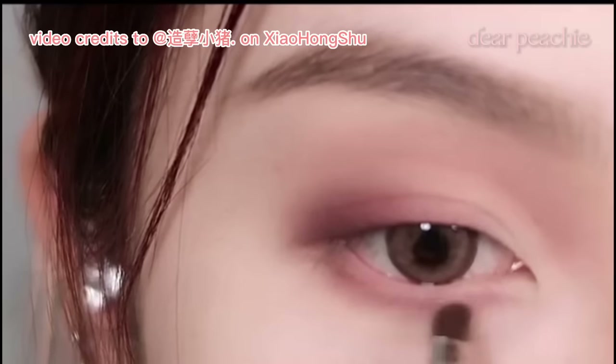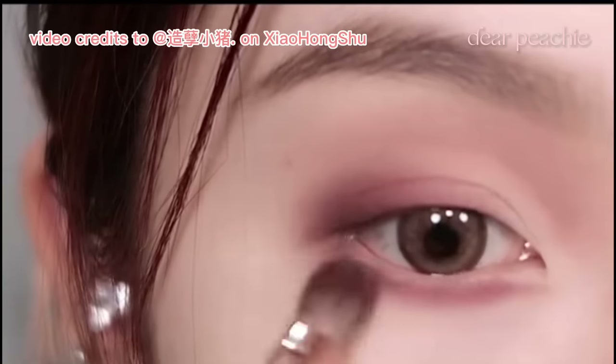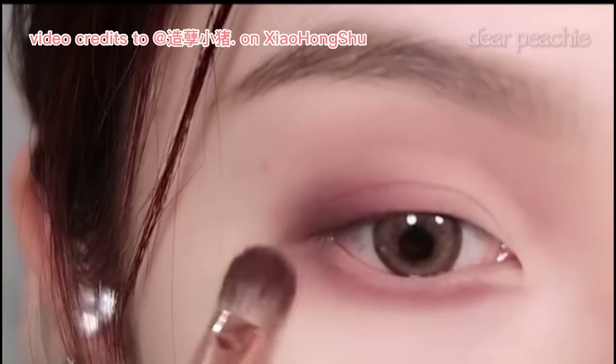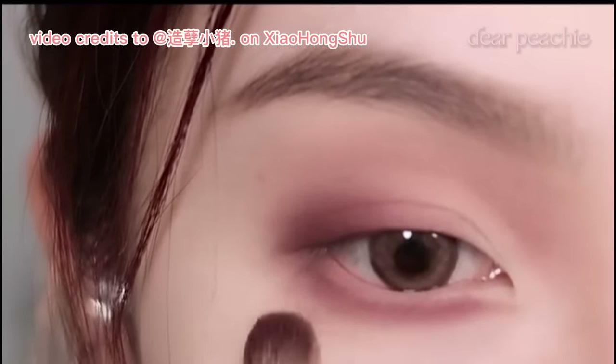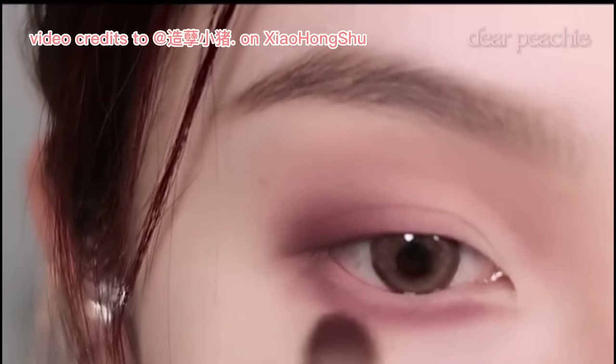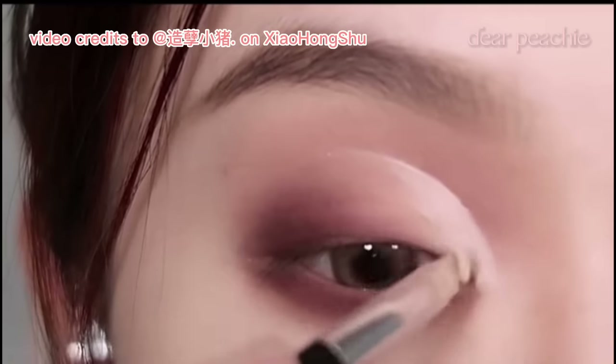To bring the sultry vibe to your lower lid, take a smaller brush and apply the same reddish brown shade. Gently sweep the color along your lower lash line, following the shape of your eye, then blend it out using a clean brush to soften any harsh lines. She traces a tiny amount along the groove of the crease, gently patting it out to enhance and brighten the front region of the eyes.